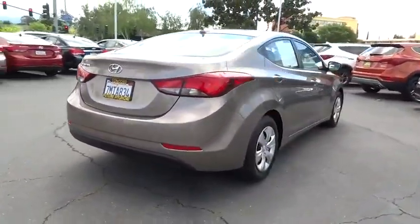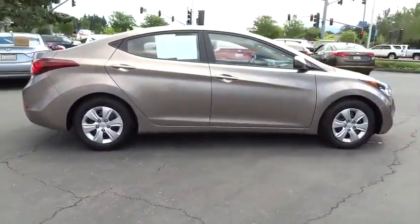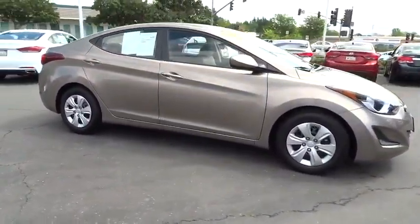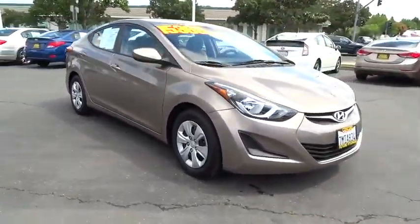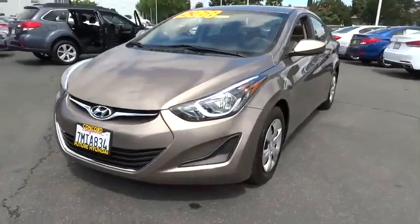This vehicle has less than 25,000 miles. Here are some of this vehicle's great options: low tire pressure warning. If affordable style and reliability are what you're looking for, this vehicle couldn't be more perfect. Drive it today!